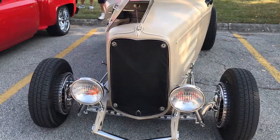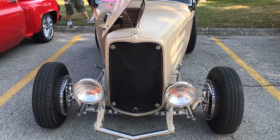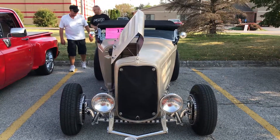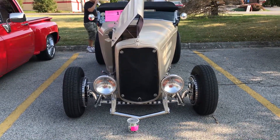I just think it's beautiful. It's a 1932 Ford Roadster — it's a glass car, but it sure is cool. All right, thanks.